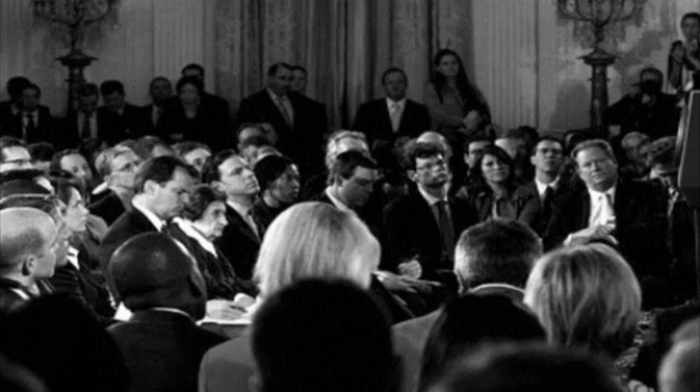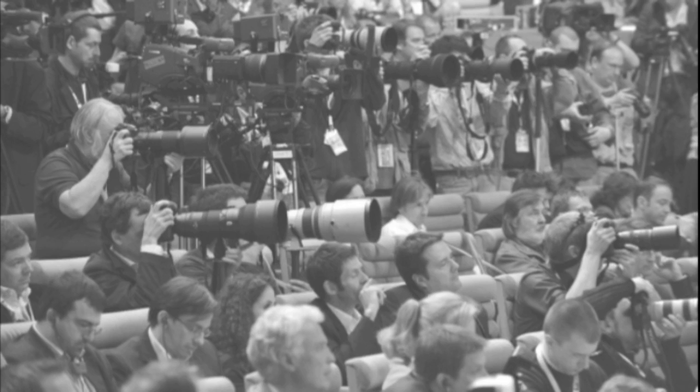Ladies and gentlemen, we're about to get started. Okay, George will be out in a moment, but before we get started, we want to get an idea of some of the questions you will be asking.